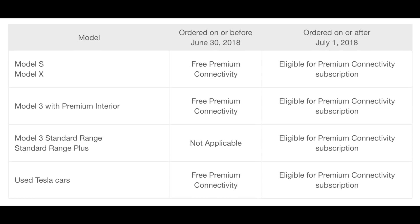They also say that some features such as karaoke and video streaming are not supported on some cars based on the hardware configuration, so it all depends on what you bought. On Tesla's page they actually break it down as to who qualifies and who gets what. The chart shows that Model S or X ordered on or before June 30th, 2018 get free premium connectivity. If the car was ordered after July 1st, 2018, you're eligible for premium connectivity subscriptions.